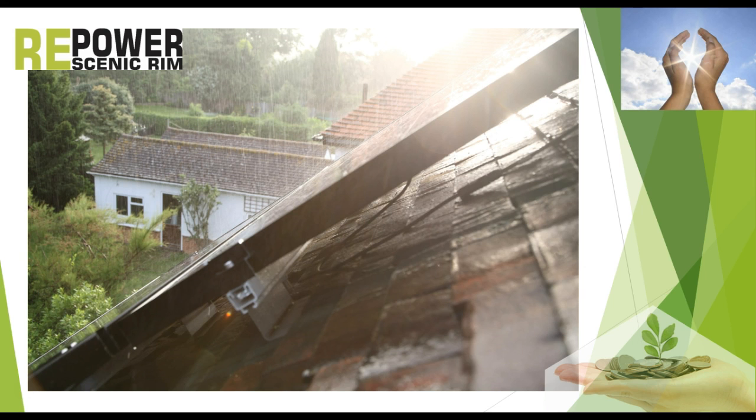I am originally from the Netherlands and I know it always rains over there. So if it works in Holland, it will certainly work in Australia.